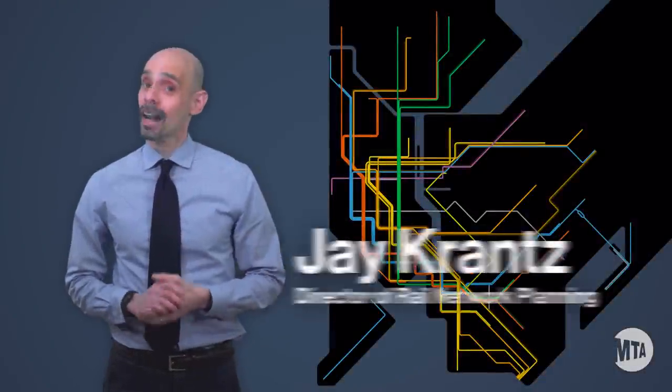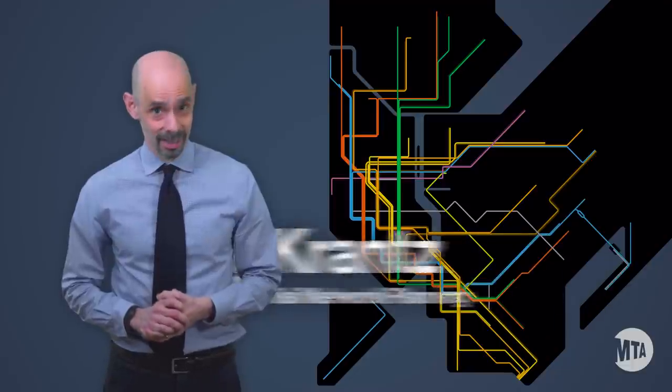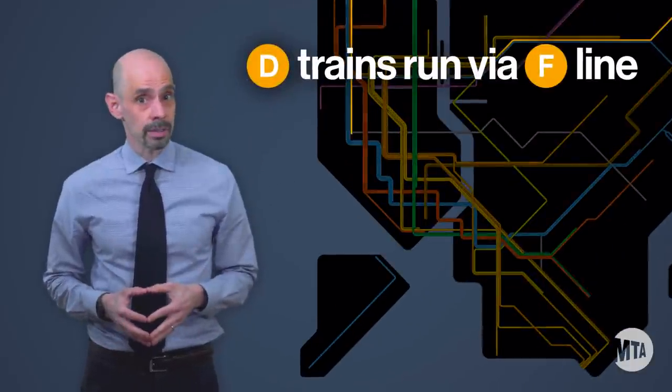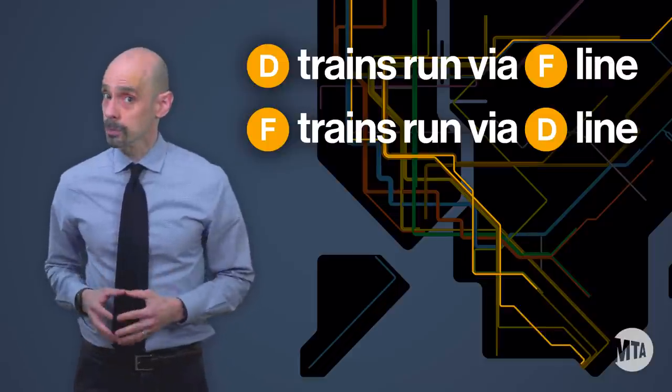Hello D and F train riders. I'm Jay Krantz, director of rail network planning here at New York City Transit. We're repairing tracks on the D line in Manhattan on two weekends in November. During these weekends, D trains will run on the F line and F trains will run on the D line south of West 4th Street.